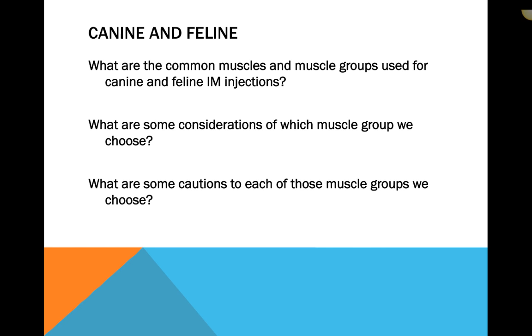What are the common muscles and muscle groups used for canine and feline intramuscular injections? What are some considerations for which muscle group we choose, and what are some precautions for each? The first topic is whether all medications can actually go into the muscle — and the answer is no. Not all medications are labeled for intramuscular use.